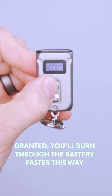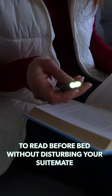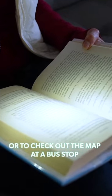Granted, you'll burn through the battery faster this way, so use it on a lower mode to read before bed without disturbing your suite mate, or to check out the map at a bus stop.